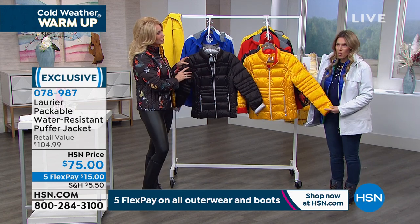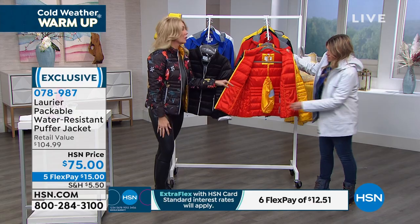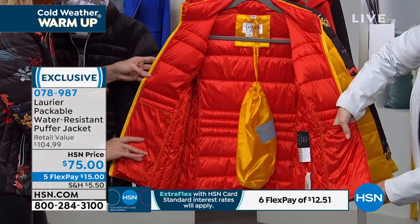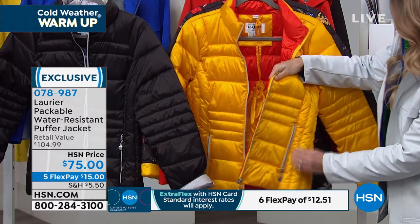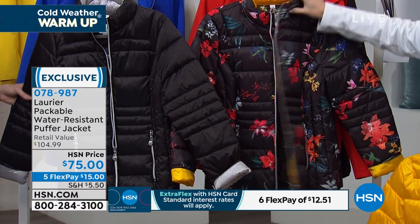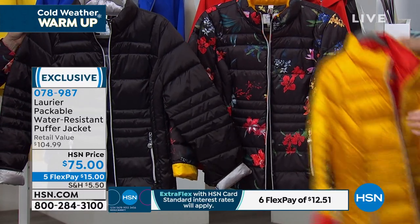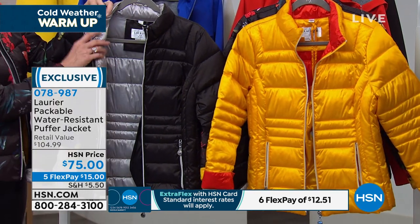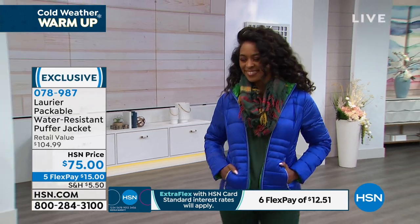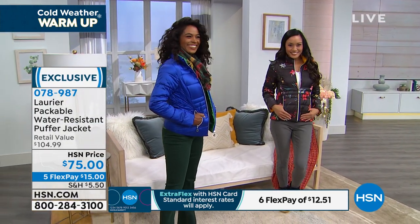I do a swap-a-roo — I was wearing the small but I'm normally an extra small. I'm going to make a trade with Donya. I love that this is a packable puffer — you push all the air out and roll it up like a little sleeping bag. I love to use these as pillows on the plane. It's beautifully quilted inside and finished — boutique style. The black floral lining is that yellow on the inside. Pockets on the exterior, pockets on the interior.